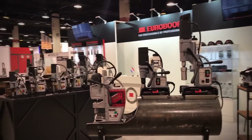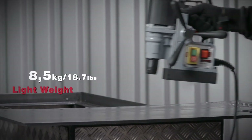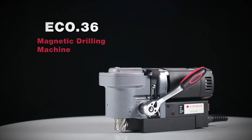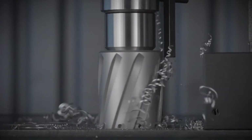The Tube 30 and the Tube 55 mag drills are designed for drilling on pipes and curved surfaces. The lightest mag drill, the Eco 30, weighs only 18.7 pounds. And the recently introduced Eco 36 is designed for drilling in tight spaces with a height of only 6.5 inches, making it the lowest mag drill on the market.